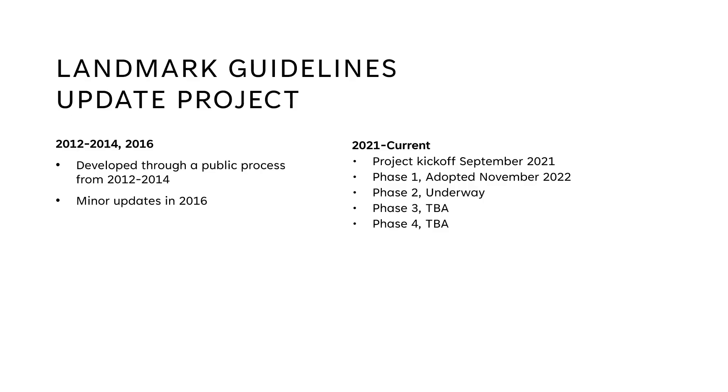The work of updating our design guidelines began in 2012 and was developed through a public process from then to 2014, with some minor updates taking place in 2016. From 2021, we kicked off phase one of the updates, which was adopted in November of 2022. We are currently on phase two, with phases three and four to be announced at a later date.